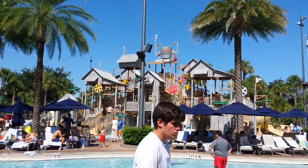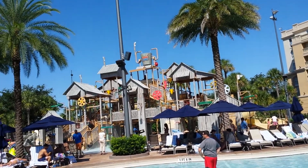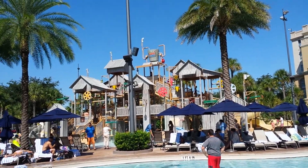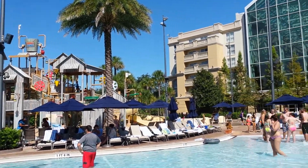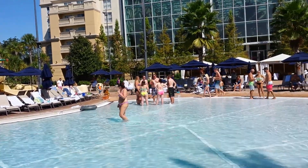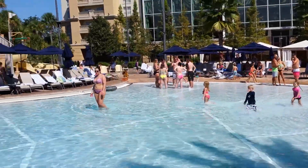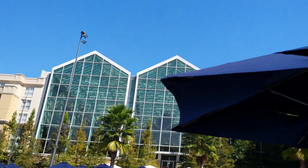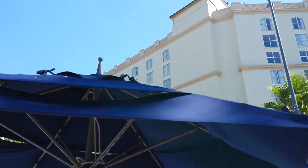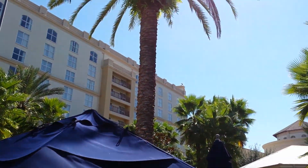Here's the Cypress Springs playground for the kids at the Gaylord Palms Resort in Orlando, Florida. The kids are playing in the water over here — it's only ankle-deep really — and we've got all the hotel rooms and the conference center around.